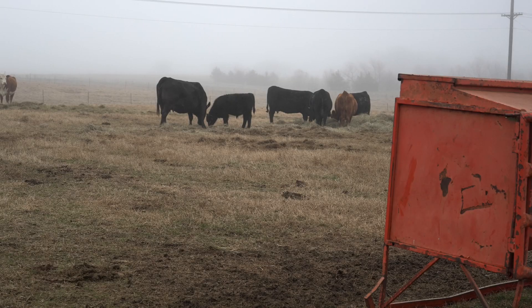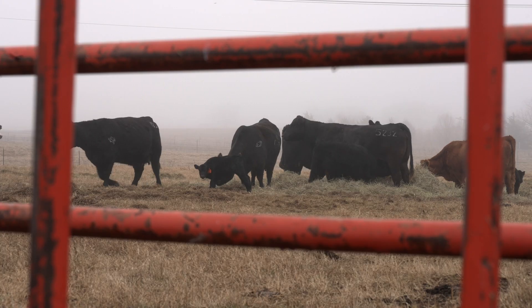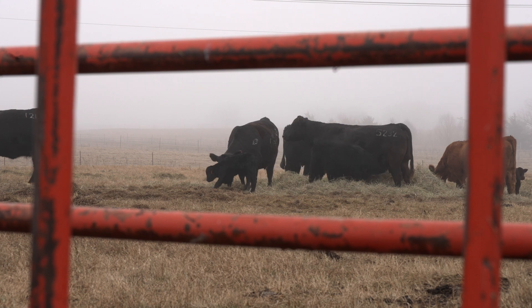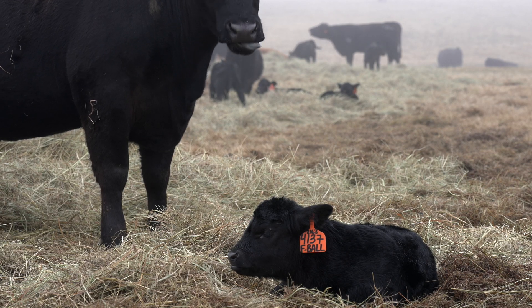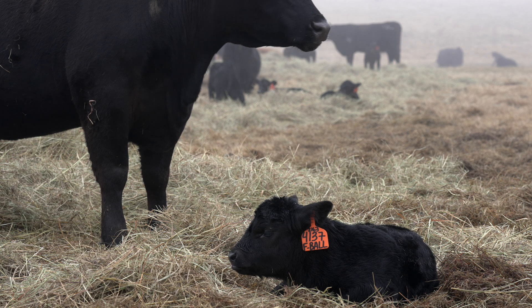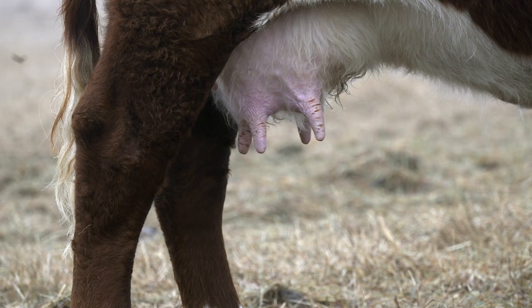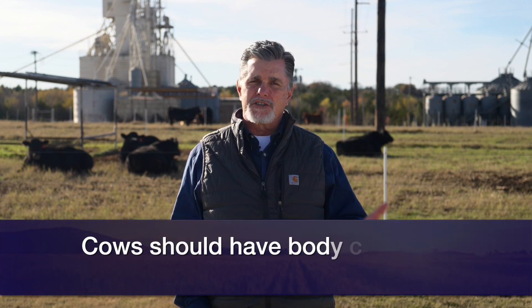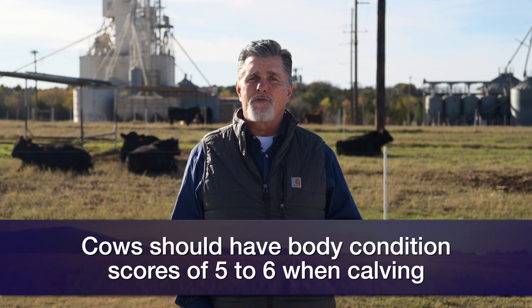Think about where your cows are at right now in terms of their production cycle. We know that in every production cycle through the course of a year, cows typically pick up weight during the dry season when they're not nursing a calf. Those nutritional requirements really spike as we get into the first 90 days of lactation after they calve. As we think ahead to when the beginning of our calving season is going to be, we want to stay on target, have those cows at about a body condition score five to six.